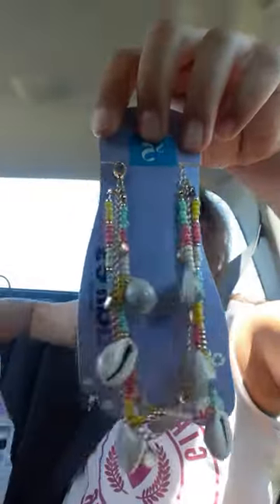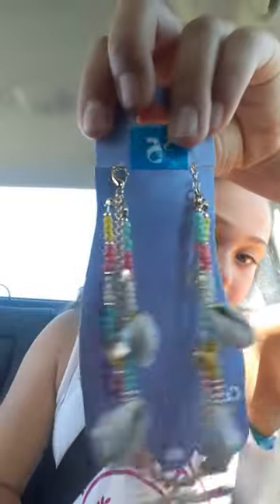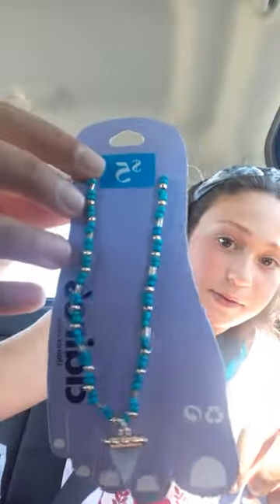Hi everyone, welcome back to our channel! Today we went to Claire's and I have a little Claire's haul to share with you. I have this little anklet — I never wear anklets, so I was so happy to find lots of anklets. There is this one for five dollars and there was this one for five dollars.